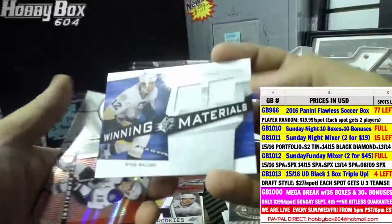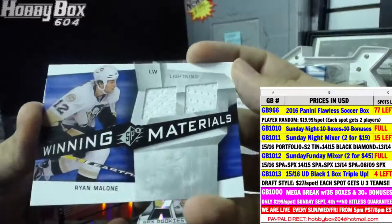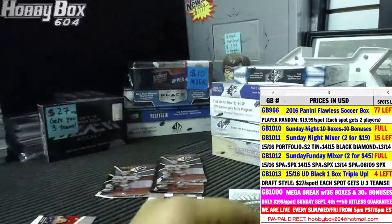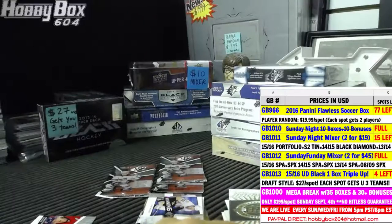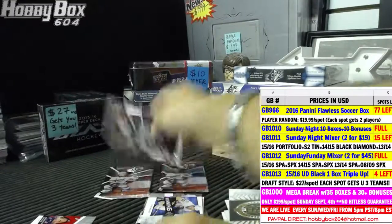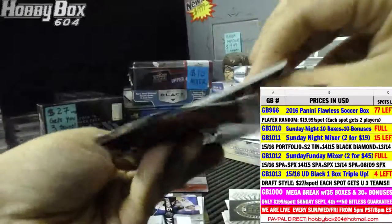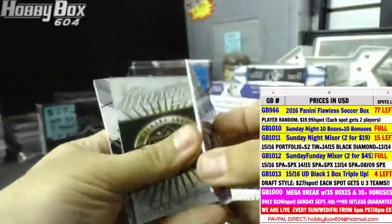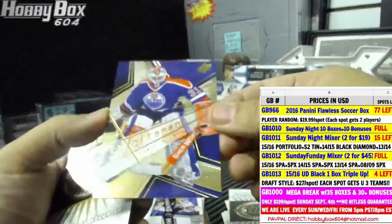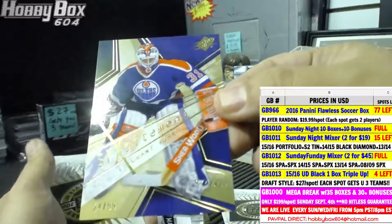For the Pittsburgh Penguins, Winning Materials — Ryan Malone. It's on the Facebook page when you click on About it tells you the boxes. And we have a Gold SP Excitement numbered 24 of 99 for the Edmonton Oilers — Grant Fuhr.